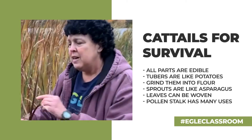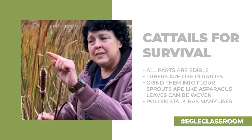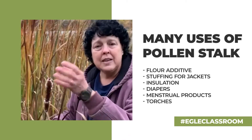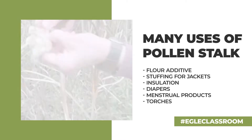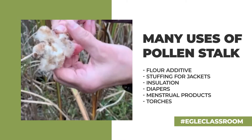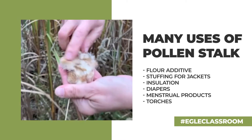In the springtime, the pollen stock — and this is the remaining pollen stock — is loaded with pollen. Natives would take that and tap it into a container and use it in addition to flour. It's very nutritious.